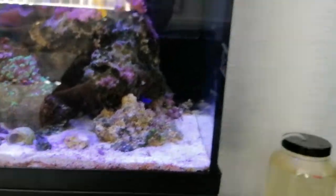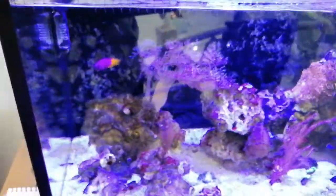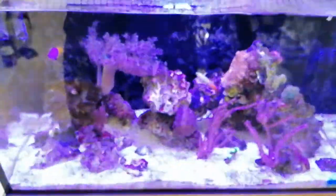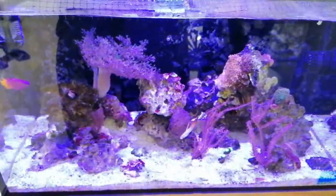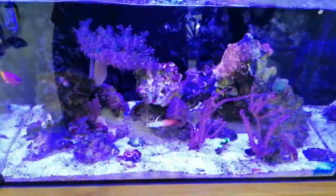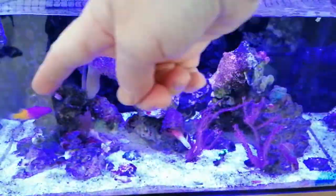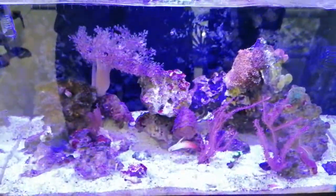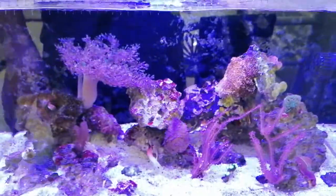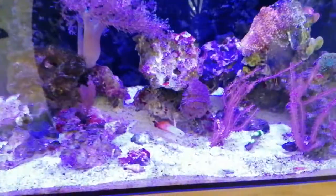So that's that tank and the copepods. Now if you come over here — this is my Innovative Marine Nuvo Fusion 20. I've had a bit of a rescape. I've made this one island here and one small one here, with an open space around here. Still got six small fish in it.